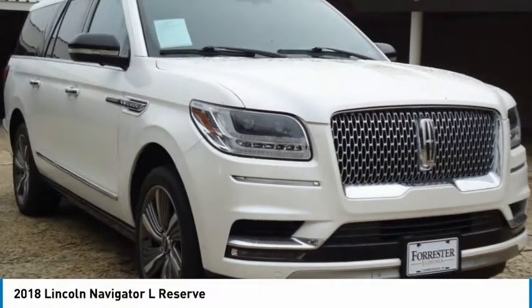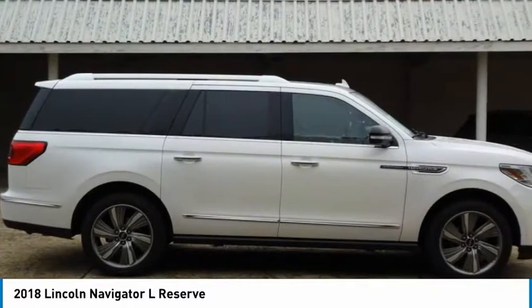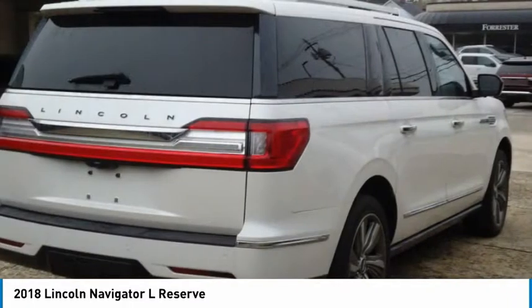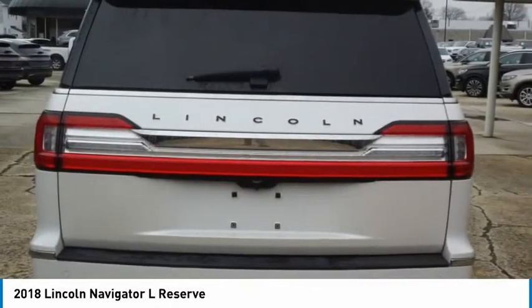The 2018 Navigator L. The Lincoln Navigator L comes in either an RWD or AWD option. This large luxury SUV offers a longer wheelbase than the standard Navigator.